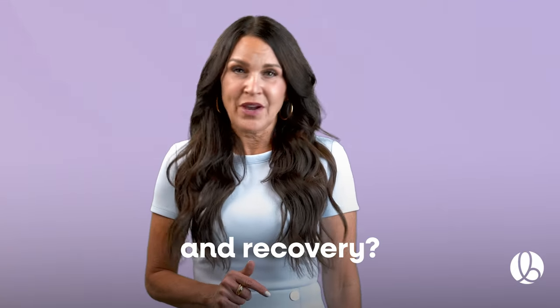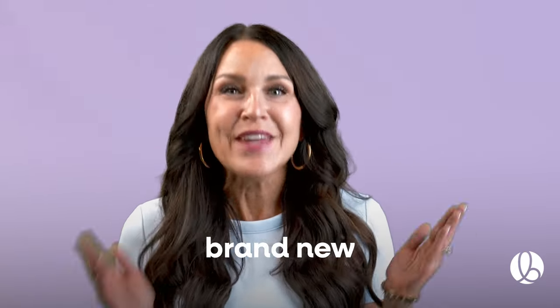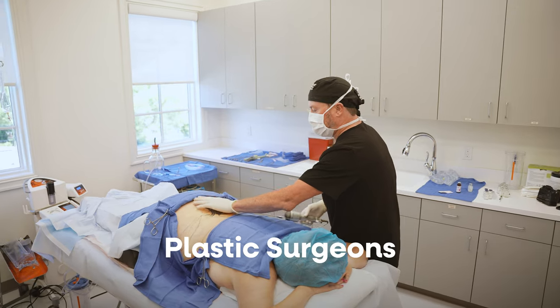Want a tummy tuck but nervous about the risks and recovery? Try Bell Medical's brand new MiniTuck, performed by our award-winning plastic surgeons.